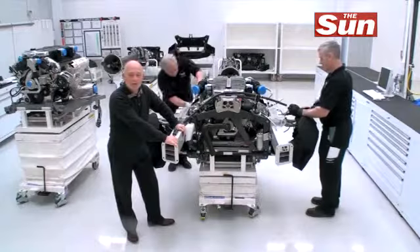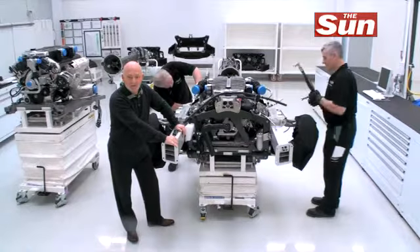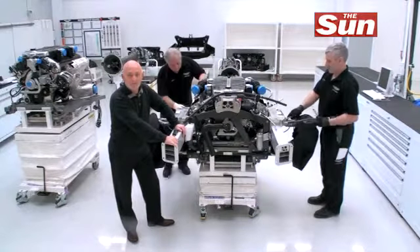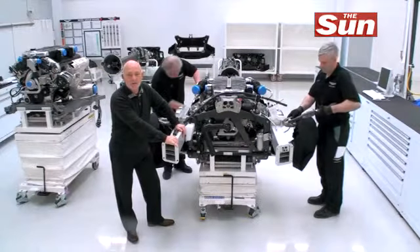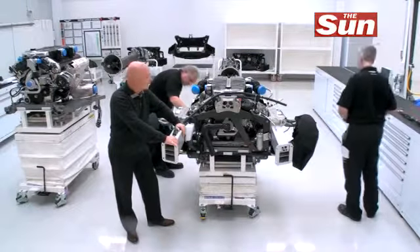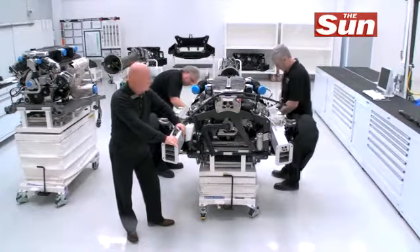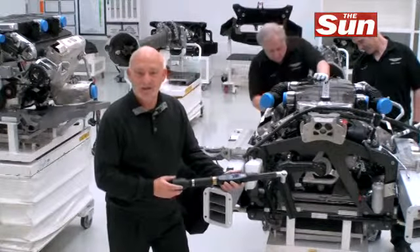This is the incredible soul of the One-77. It's a monster 7.3 litre V12 engine with 750 brake horsepower, capable of a top speed of 220 miles an hour. And these gentlemen here are the technicians that are actually putting it together and fine-tuning it. Everything about this car is precision and the latest high-tech.